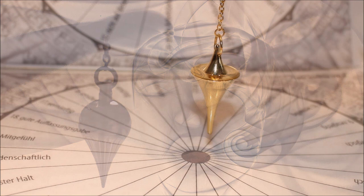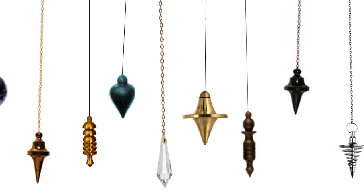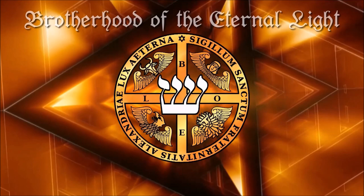Pendulum dowsing is an effective means of communication with our subconscious. The side-reel pendulum also potentially allows us to access higher levels. There are many different pendulums on the market. This video is about which pendulum is best suited for practical work, and we explain the five most important things you need to know about pendulums.